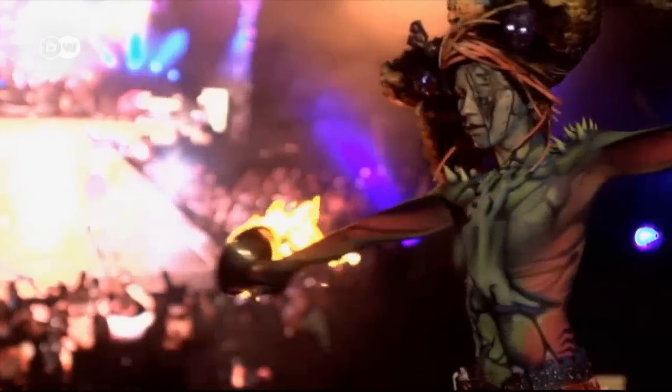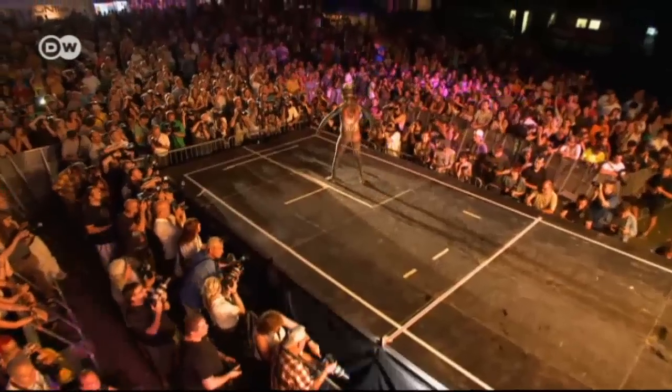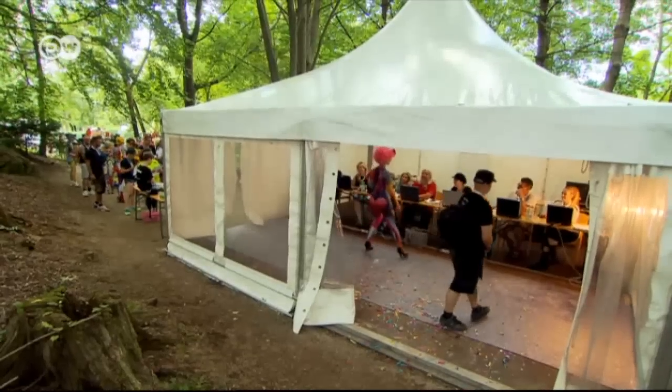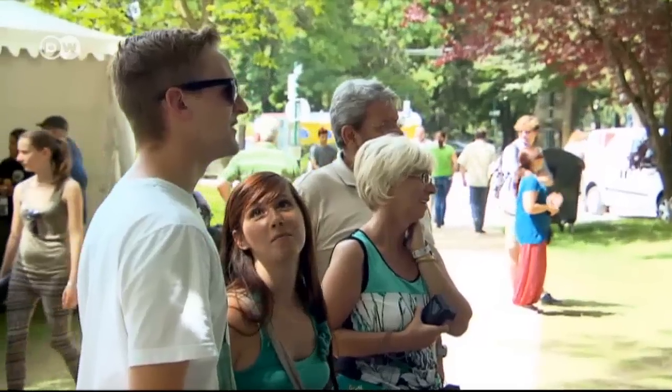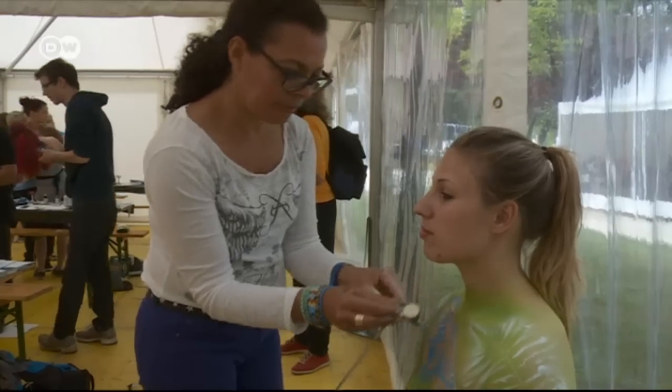The World Body Painting Festival in Austria has been presenting the latest trends and awarding a world champion title since 1998. The international panel of judges awards prizes in various categories, including painting technique, brush and sponge, airbrush, and special effects.